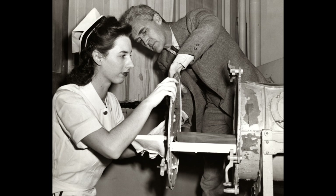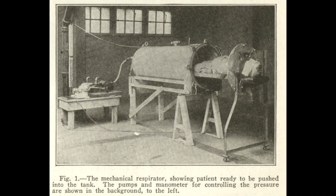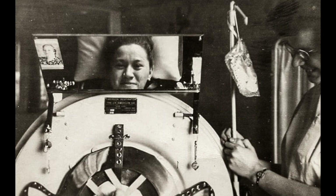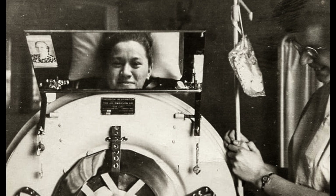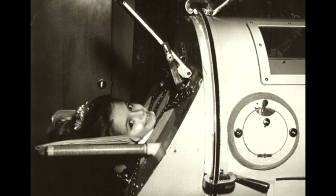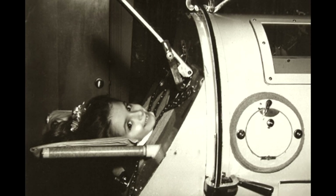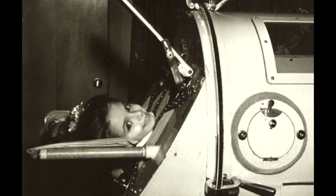Dr. Philip Drinker and his assistant Louis Shaw came from the Harvard School of Public Health. The machine was powered by an electric motor and used vacuum cleaners as air pumps. The first clinical use of the Drinker respirator was on children in the Boston hospital in 1928. An eight-year-old girl who was nearly dead of respiratory failure due to the 1920s outbreak of polio dramatically recovered in less than a minute after being placed in the iron lung.